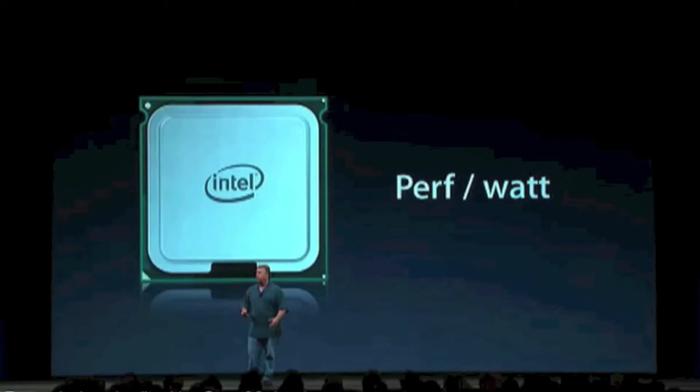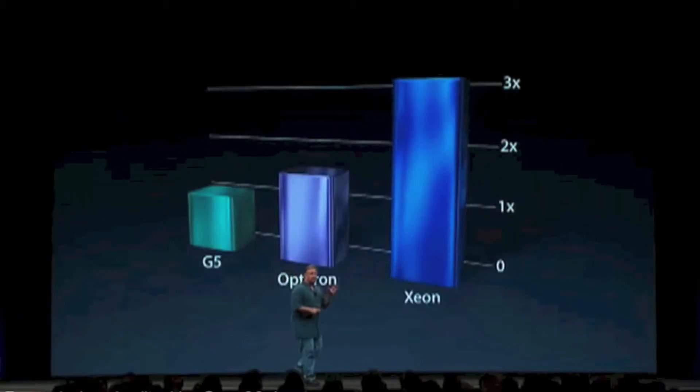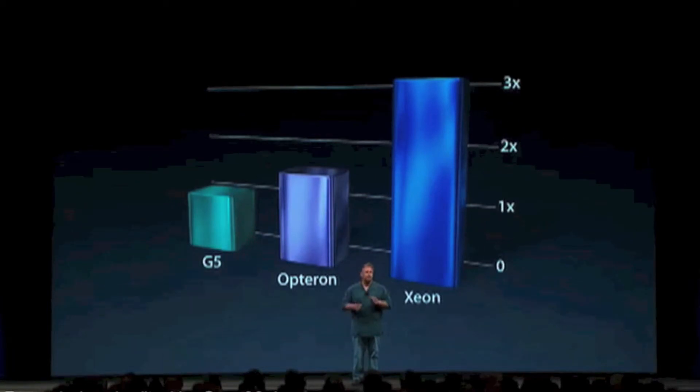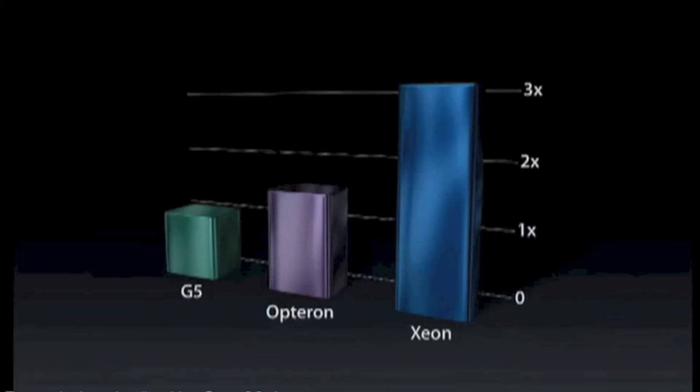Like the other brand new Intel parts we've been putting into our products, they deliver tremendous performance per watt — and this is going to be really important, not only in notebooks and thin desktops, but even here in the pro space. Comparing performance per watt to the G5 and even the current Opterons, you see up to three times the performance per watt that we got in the G5. This is an incredible jump in performance, and this new Intel Xeon chip is an amazing processor to put into our products.